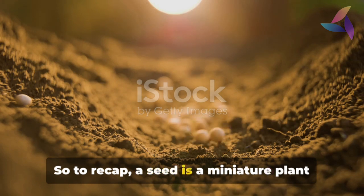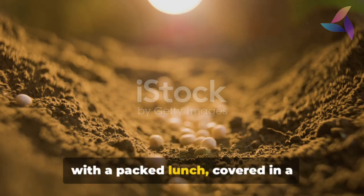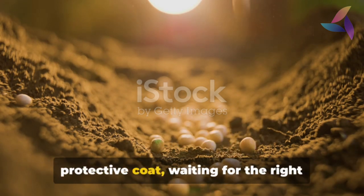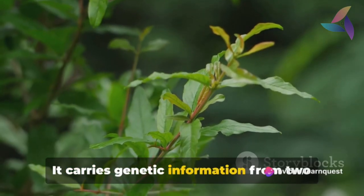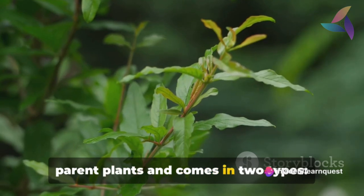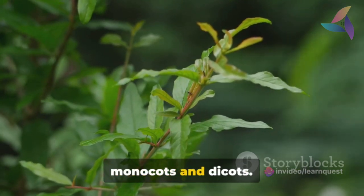So to recap: a seed is a miniature plant with a packed lunch, covered in a protective coat, waiting for the right conditions to start growing. It carries genetic information from two parent plants and comes in two types — monocots and dicots.